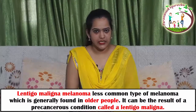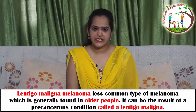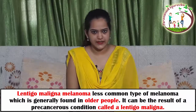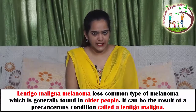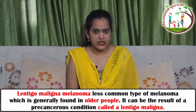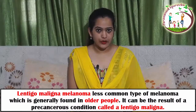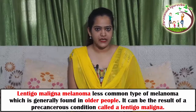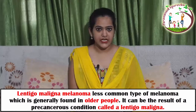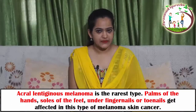Lentigo maligna melanoma is the less common type of melanoma that is generally found in older adults. It affects areas of the body that have had a lot of sun exposure over many years, and is often found on the neck and the face. It can be the result of a precancerous condition called lentigo maligna.